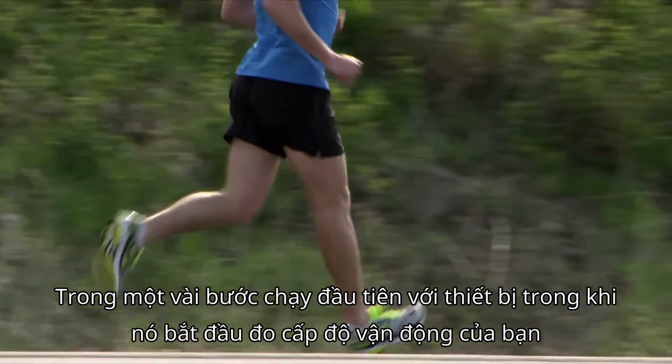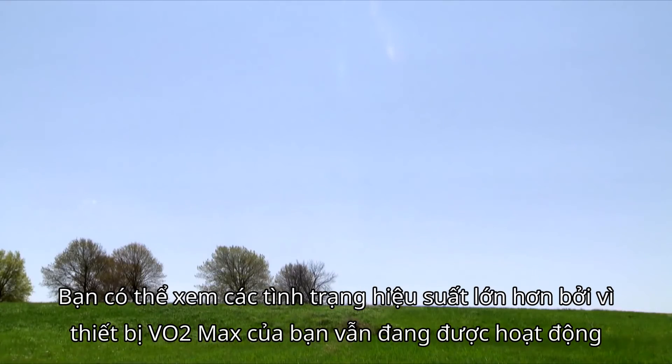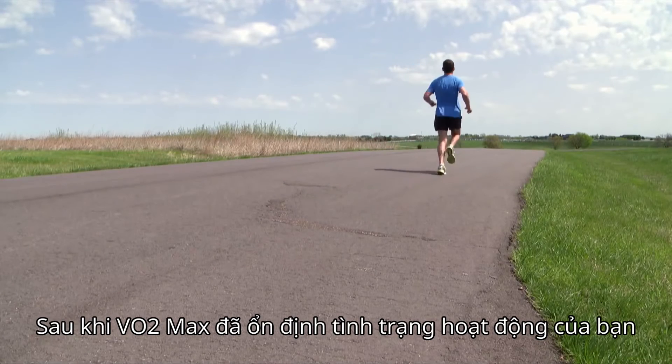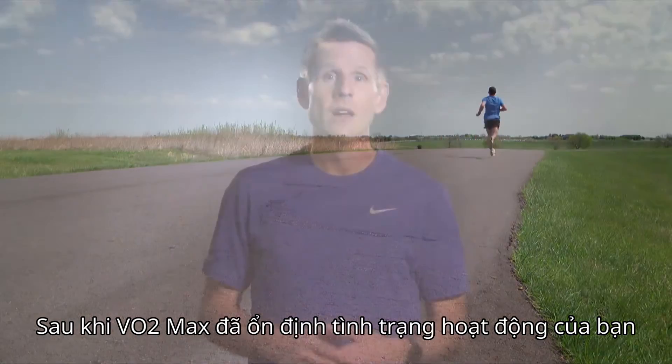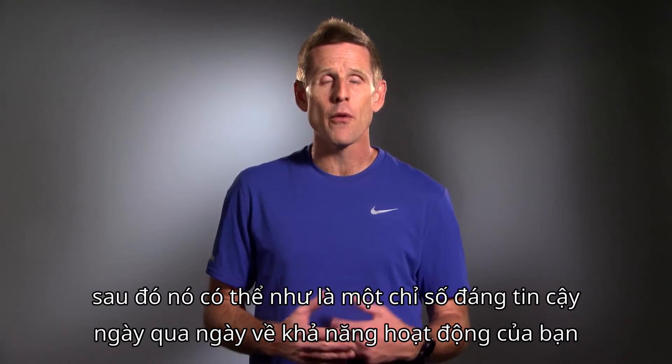During your first few runs with the device, while it's learning your fitness level, you could see large performance condition values because your baseline VO2 max is still being determined. After your VO2 max estimate has stabilized, your performance condition will too. Then it can serve as a reliable day-to-day indicator of your performance capability.